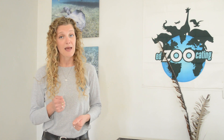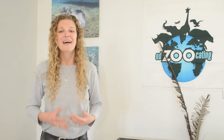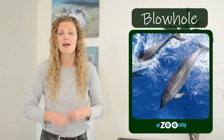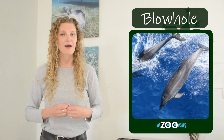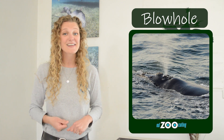Also, as mammals, we breathe air, and when you live your life underwater, it can be kind of hard to breathe. So cetaceans have developed the adaptation of having their nose on the top of their head — we call it a blowhole. This allows them to break just above the surface of the water to take in a big breath of air. Our toothed whales have a blowhole that is only one hole, but our baleen whales have two holes, kind of like our nostrils.